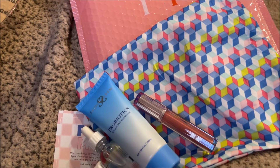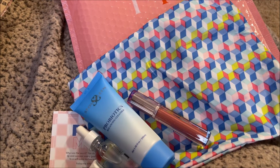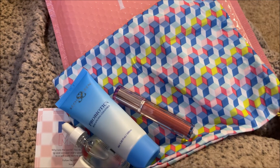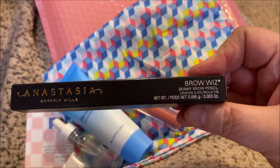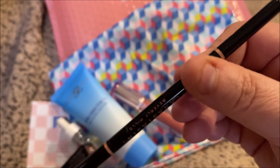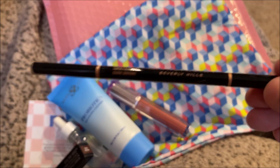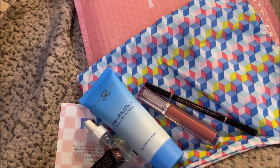Believe it or not, I have never had a full-size Anastasia Brow Wiz. I know it's a cult classic and iconic, but I just never bought one — I only had a tiny sample once. So I chose this, and I got it in Dark Brown. I'm super excited to have it.